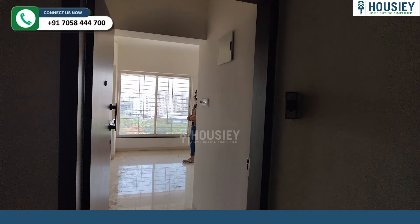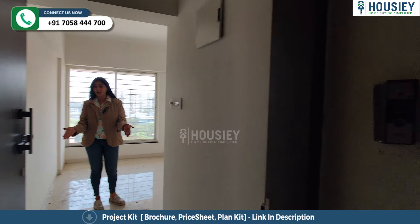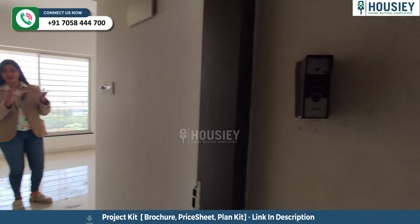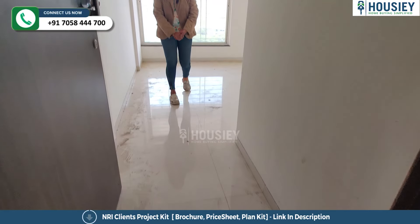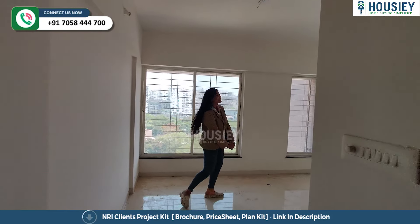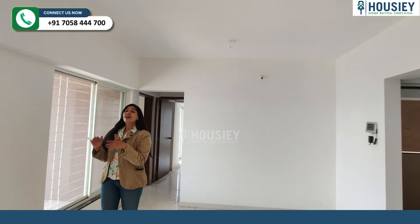I'm going to show you their beautiful 2BHK apartment — stay tuned. Here I am in the 766 square feet apartment. At the entrance there is a lobby, and before that a video door phone has been installed for your safety and security. Then you get this foyer area which brings you right into the living and dining area.